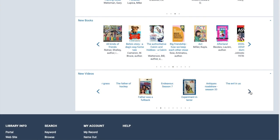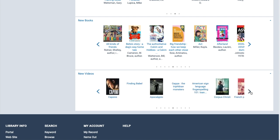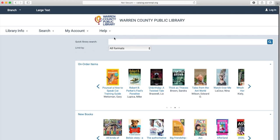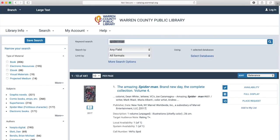And then the last one down here is going to be new videos. The same thing applies — these are things that we've recently purchased and they could be checked out or sitting on the shelf. So we're going to go up to the library search at the top, and I'm going to type in a quick, easy search. I'm going to search for Spider-Man, and in our catalog, we have 441 things that are either directly Spider-Man or related to Spider-Man.